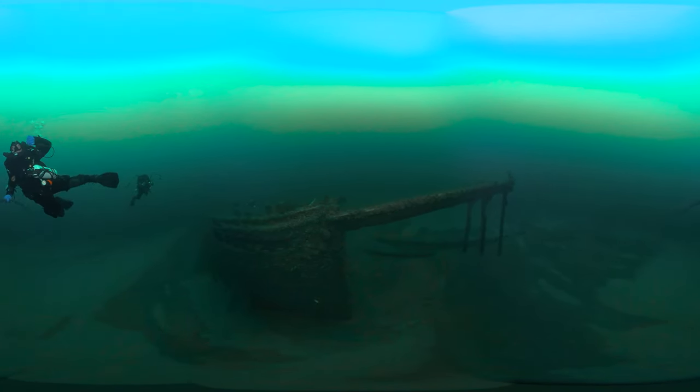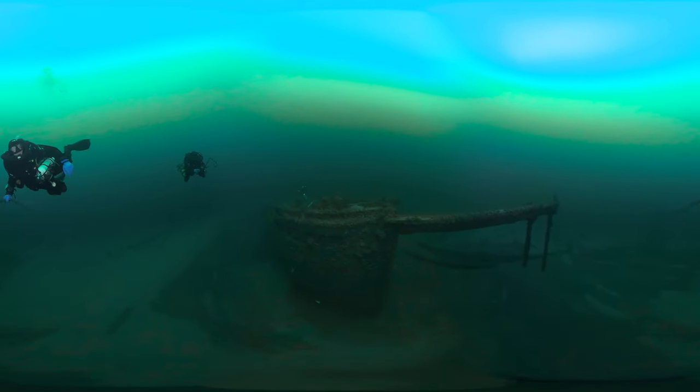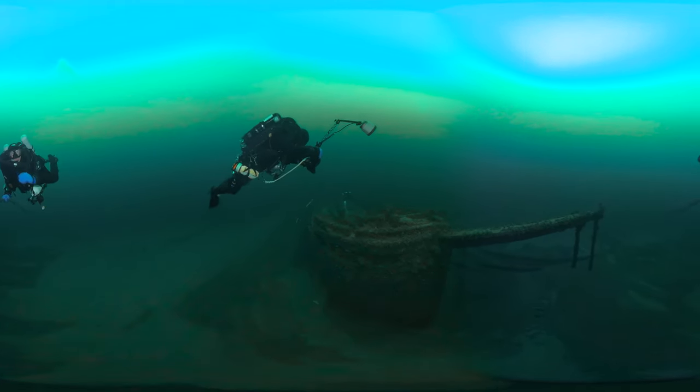Look closely — do you see the NOAA diver taking pictures of the shipwreck? The hundreds of images this diver is taking will be combined to create a precise 3D model of the wreck. Called photogrammetry, this technique helps scientists record and study archaeological sites long after their dives.